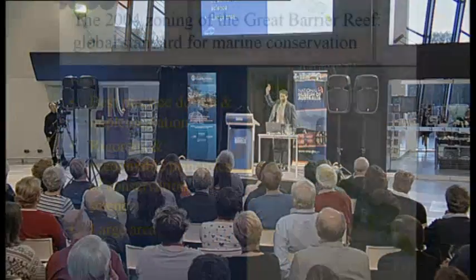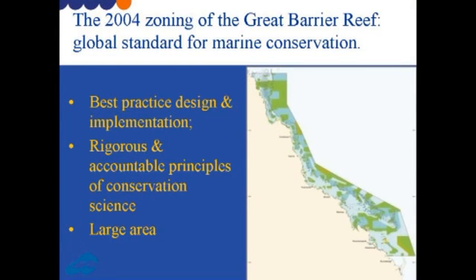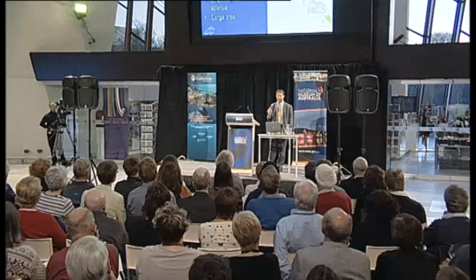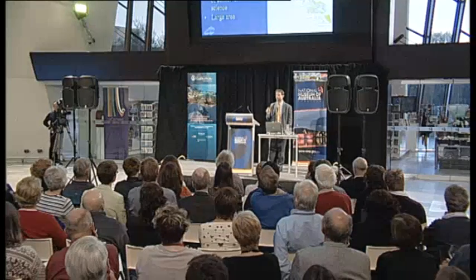In 2004, the Great Barrier Reef was rezoned to create the world's largest network of marine protected areas — of highly protected marine reserves. In doing so, it created a global standard for best practice in the design and implementation of marine reserves and the application of rigorous and accountable principles of conservation science.